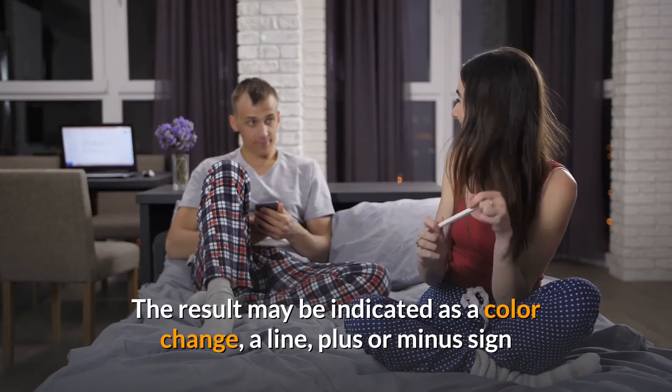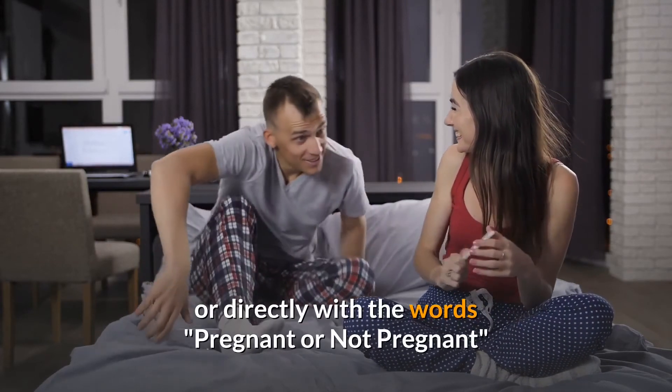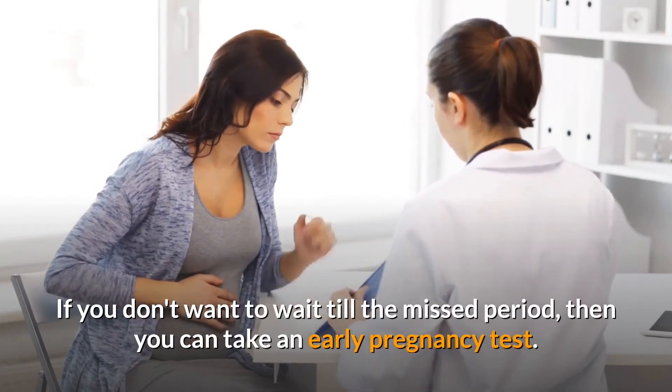The result may be indicated as a color change, a line, a plus or minus sign, or directly with the words 'pregnant' or 'not pregnant.' If you don't want to wait until the missed period, you can take an early pregnancy test.